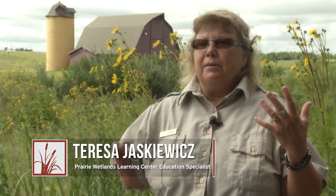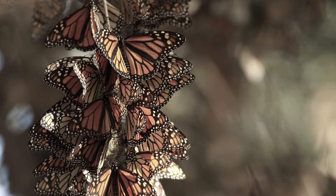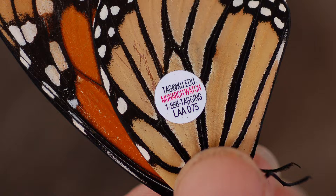Their numbers used to be way up — there were millions and millions of them. Then scientists started noticing that their numbers were declining, and they wanted to see how monarchs traveled through the United States, so that's why they started the tagging program.